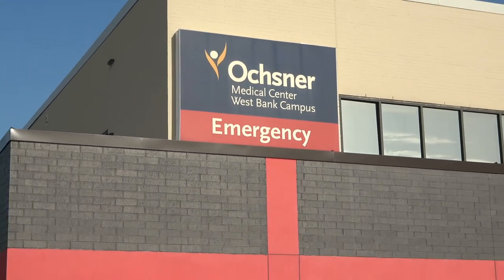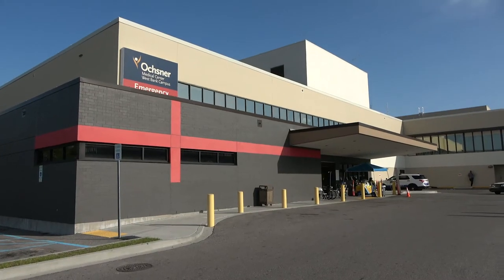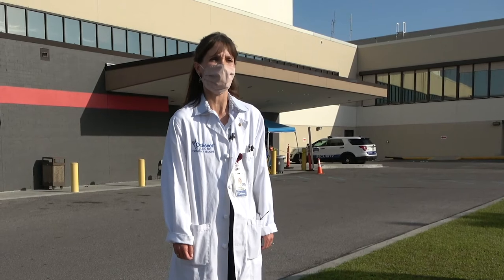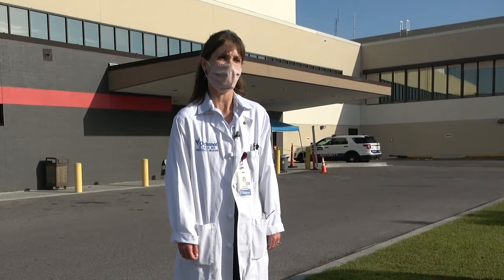Hey everybody. We're here at Ochsner Medical Center on the West Bank campus, Bell Chase Highway. We're here in front of the emergency room. I want to walk you through the emergency room and show you all the measures we have in place, and the resources we have to make sure you and your loved ones are safe when you come to the ER for care.